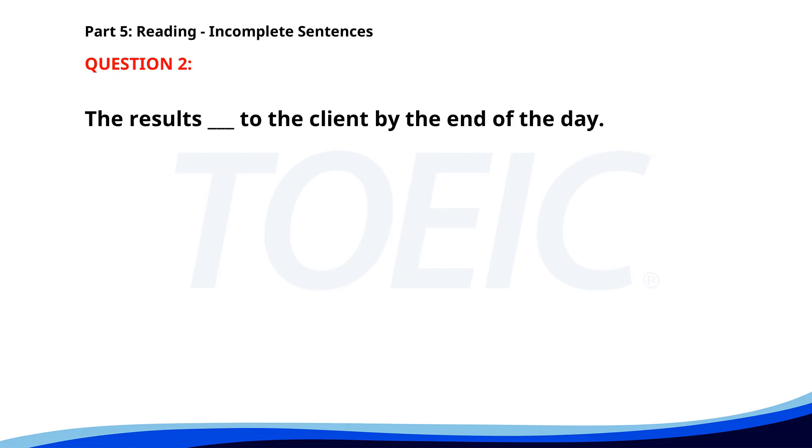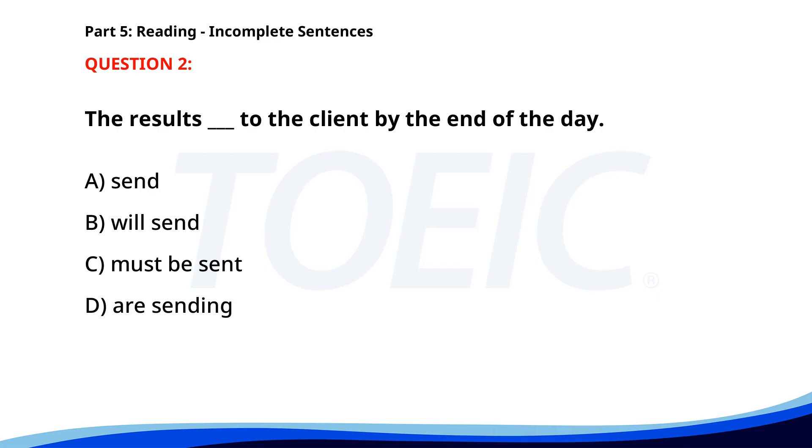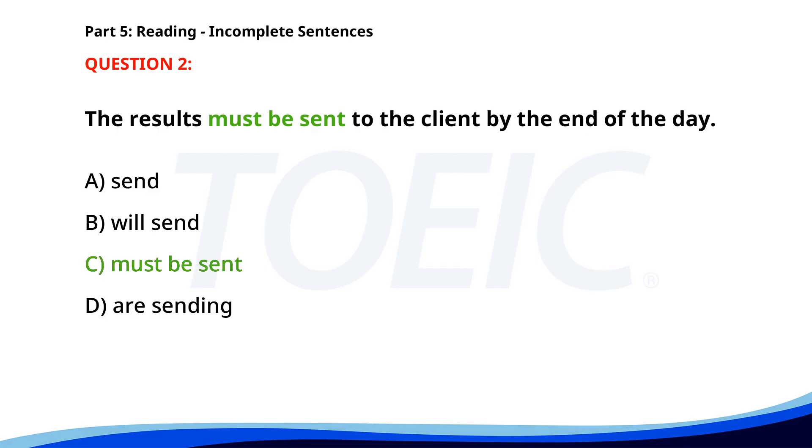Number 2. The results ___ to the client by the end of the day. A. Send. B. Will send. C. Must be sent. D. Are sending. The correct answer is C. Must be sent.